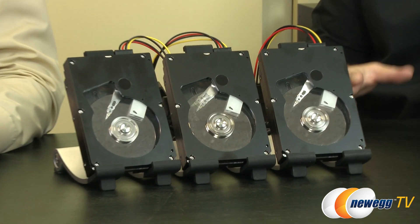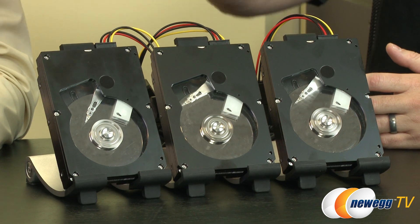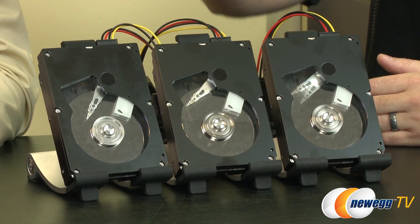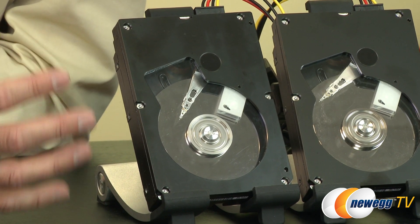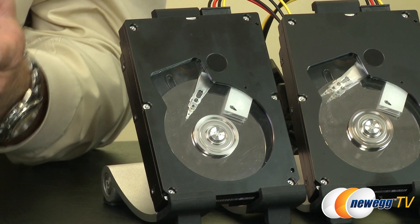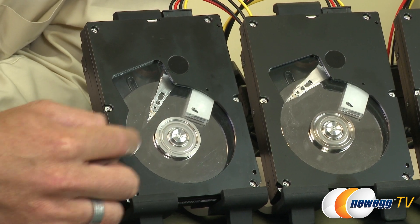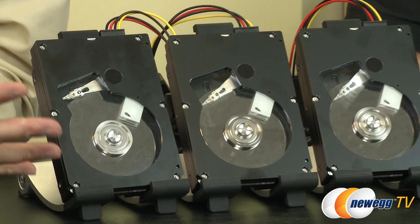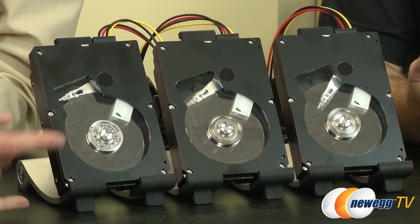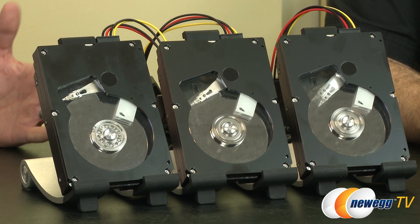We have a demonstration set up right in front of us. These drives have windows on them — we don't see that very often, not really since the WD Raptor drives. This drive on our right is set up to emulate a typical PC application: running Windows, PowerPoint, Excel, internet applications. You can see the hub is spinning but the actuator arm is standing still. And right now the drive just spun down, because nobody's doing anything with it. You're not always doing things on a PC, so sometimes it spins down.